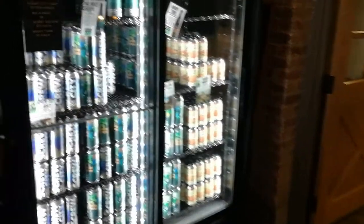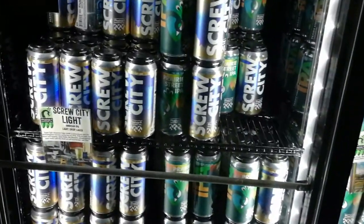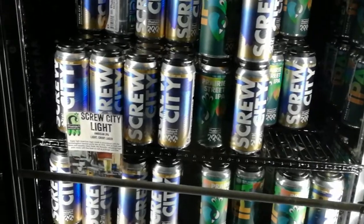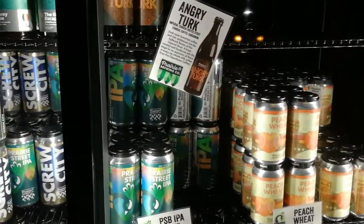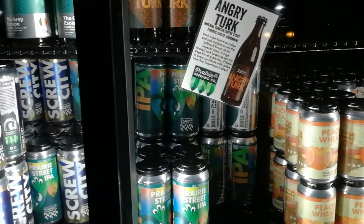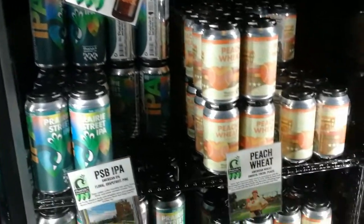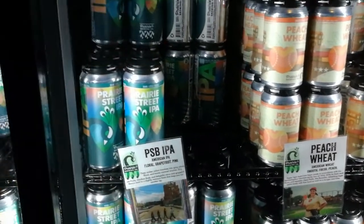So yeah, this is the bit we're always interested in when we come to visit a brewery. You can see they've got a few cans and things like this — American IPA, Grisettes, the Angry Turk Imperial Stout which is supposed to be kind of interesting, a Turkish Imperial Coffee Stout, and they've also got a Peach Weizen. I've got a feeling I might go for the IPA and the Imperial Stout — those look quite nice.